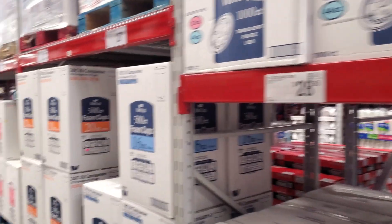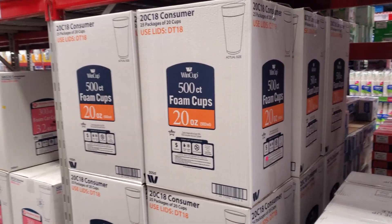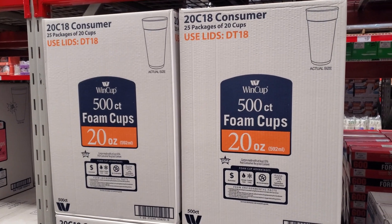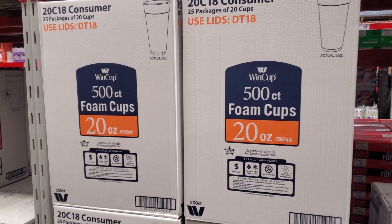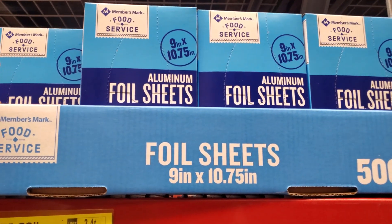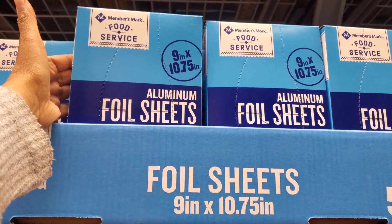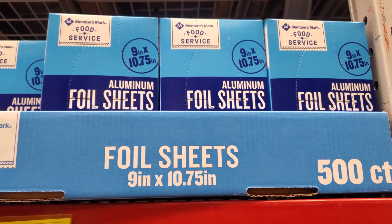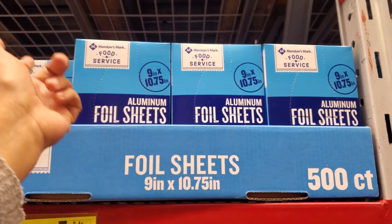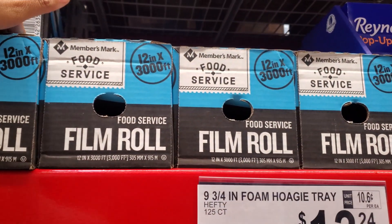I mean, they got tons of candy here. Costco doesn't have this. $27, you get 500, and $300 for $25. $6.78 for foil sheets — you get 500 in here, which I feel like is not a bad price for your kitchen; we're always needing tin foil. Over here, the food wrap is $13.34.